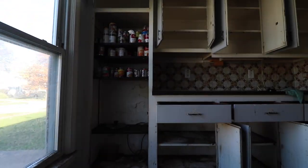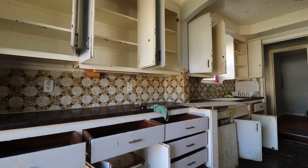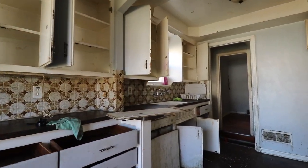Man, look at those shelves, dude. I just don't know how it gets this bad, man. And people live here.